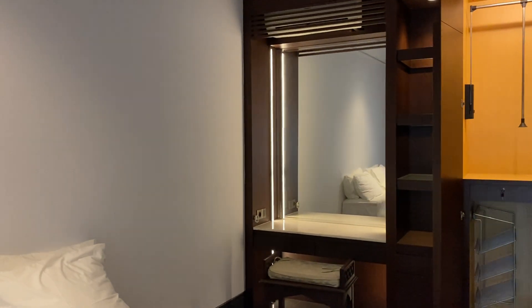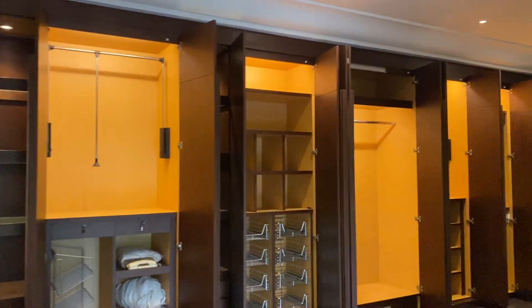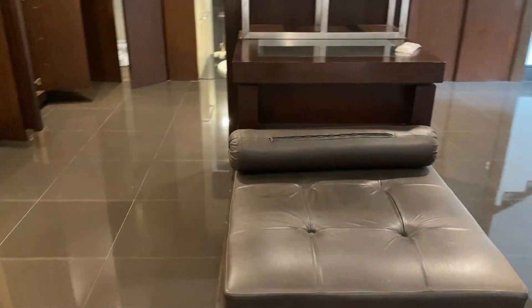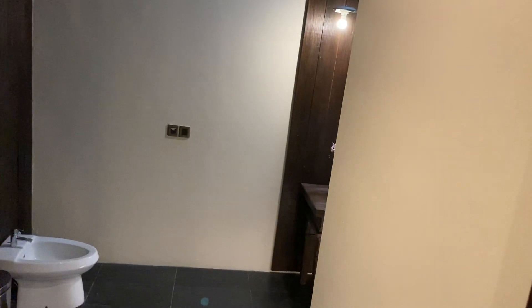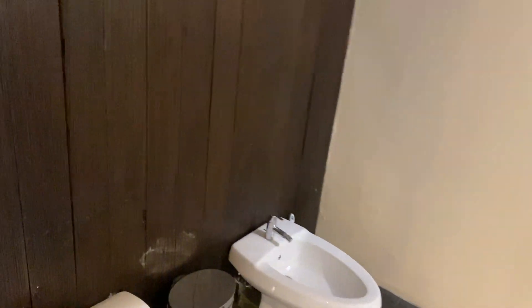I'm going to take my shoes off here because I feel bad walking in. There's a sitting area and lots of built-in closets. This is where the mothball smell is — the real estate agent said they usually put mothballs in the bathroom somewhere, so we can find it.